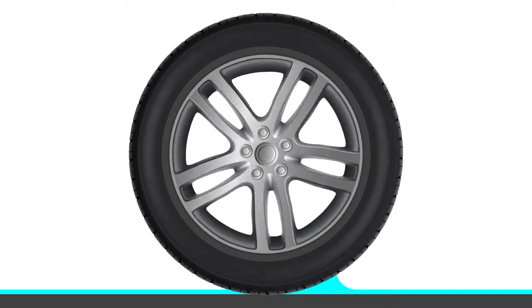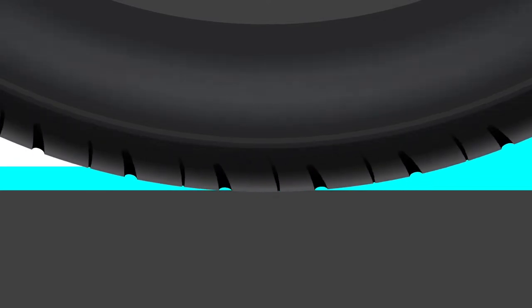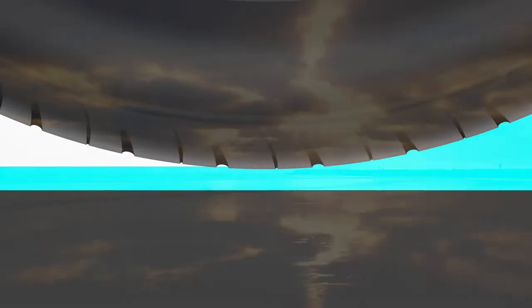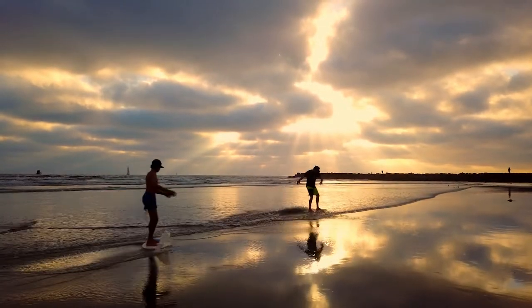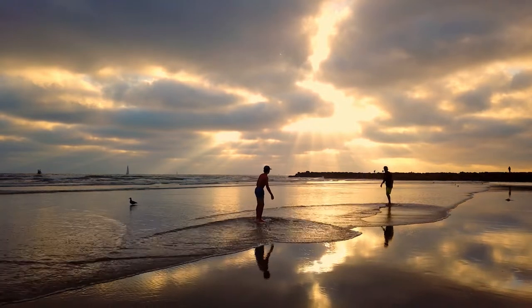Hydroplaning is when your tires can't move water out from underneath themselves fast enough. Your vehicle lifts slightly and glides on a thin layer of water, causing you to lose traction and the ability to control your car or truck. It's essentially the same effect as a skin boarder on the water — with a bit of speed and a wide enough board, a person can glide across the water's surface until they slow down enough to stop hydroplaning.